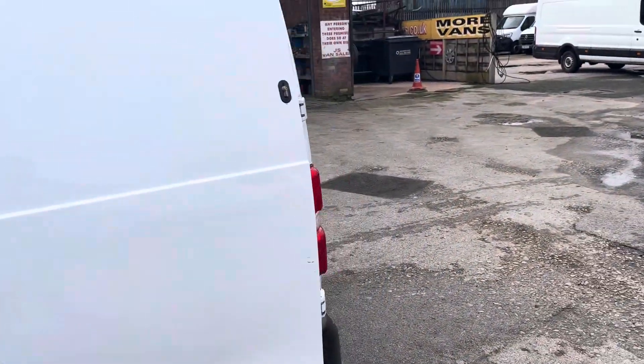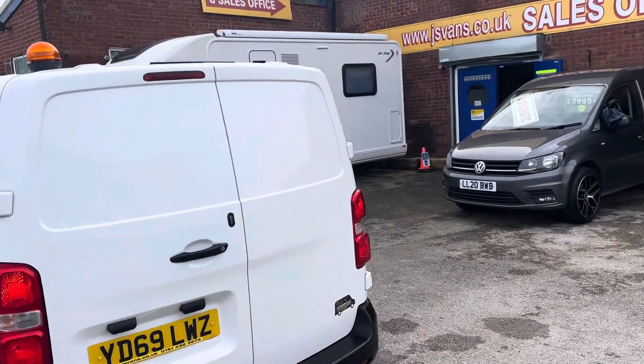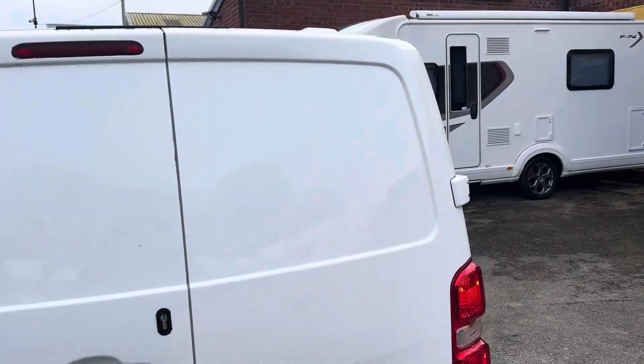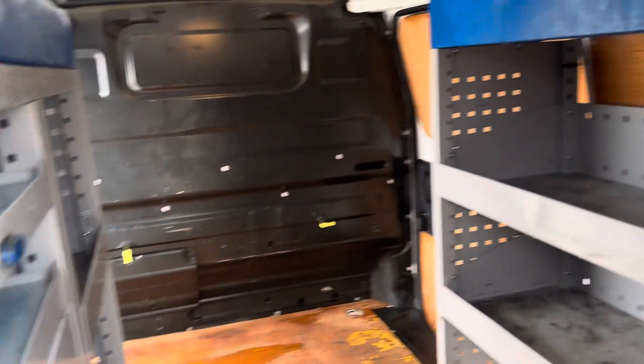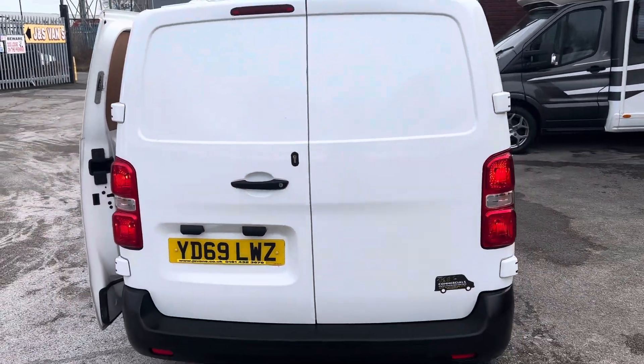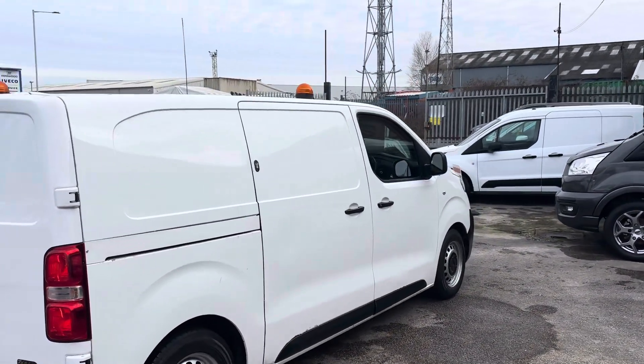Euro 6 vans. There are a couple of little marks on these white ones but we have priced them accordingly — nothing major, just a few little scratches and bumps here and there. These are 69-plate vans at £6,995 a piece.